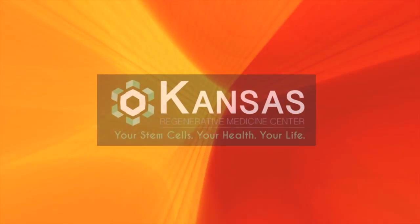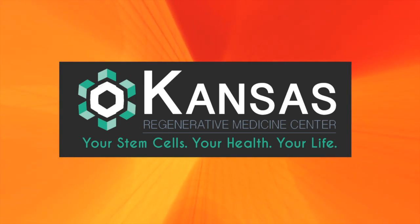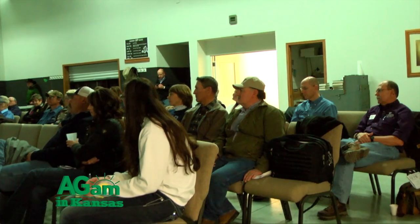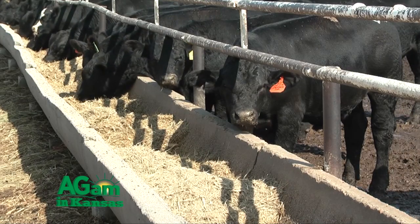I'm Chris Reinhart, Extension Beef Specialist with Kansas State University. We've been traveling around the state the past couple of months talking with producers about key issues — we call it the Winter Ranch Management Series. We're trying to cover everything that a commercial cow-calf producer in the state of Kansas might have concerns with, with specific respect to this winter.